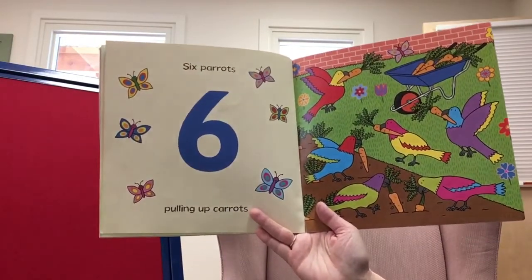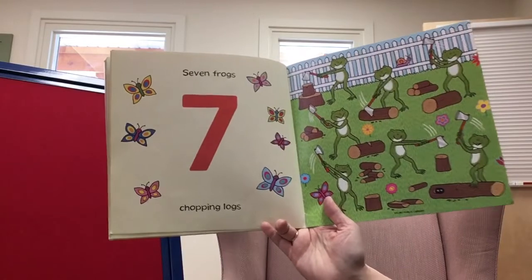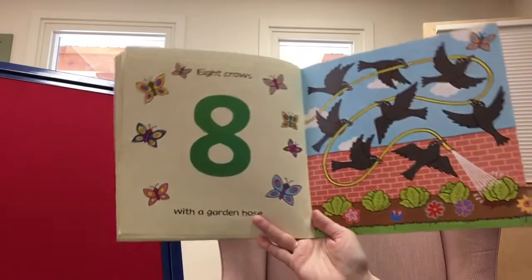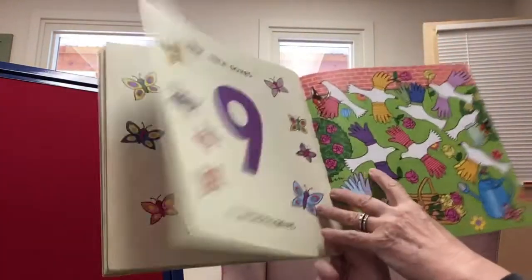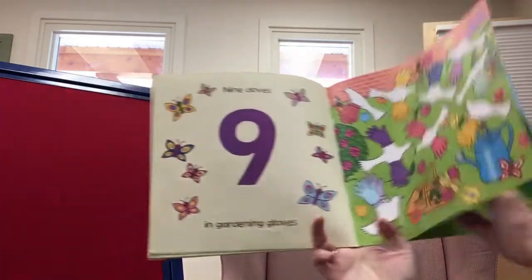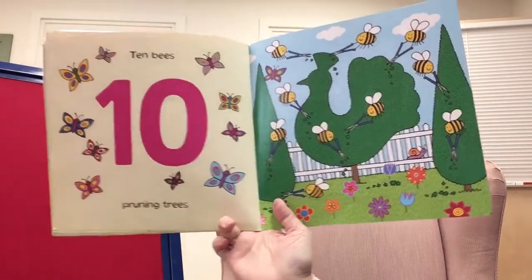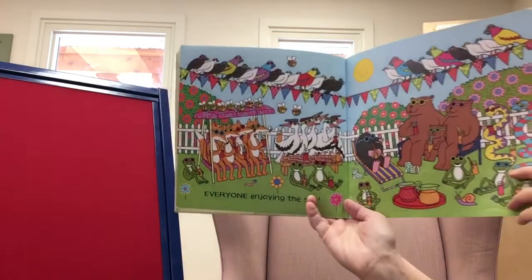Six parrots pulling up carrots — that's one of my favorite things in the garden. Seven frogs chopping logs. Eight crows with a garden hose, keeping everything nice and watered. Nine doves in gardening gloves — pretty, pretty gloves. Ten bees pruning trees — busy, busy bees. All the animals relaxing and enjoying the sun after all their hard work.